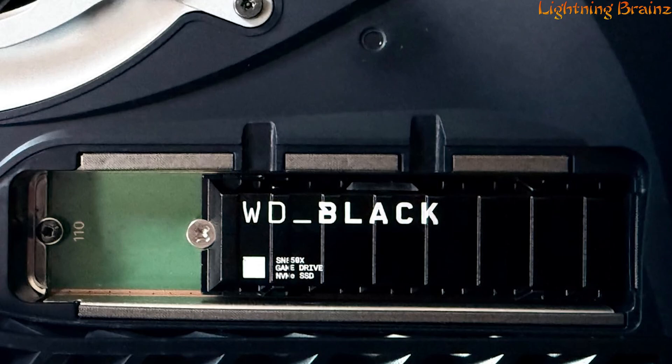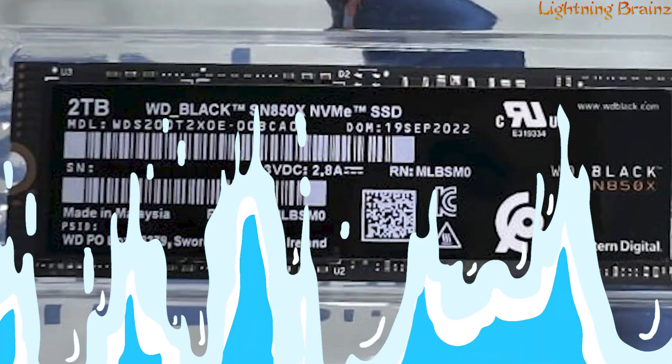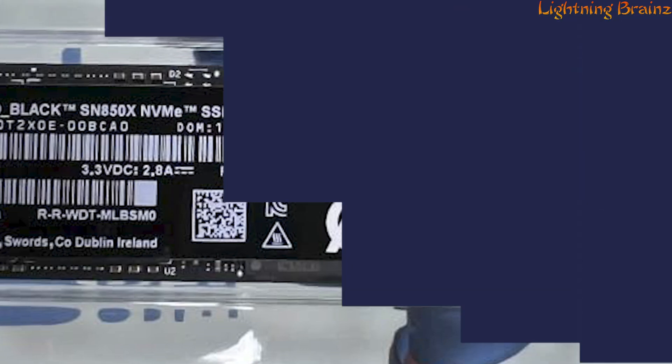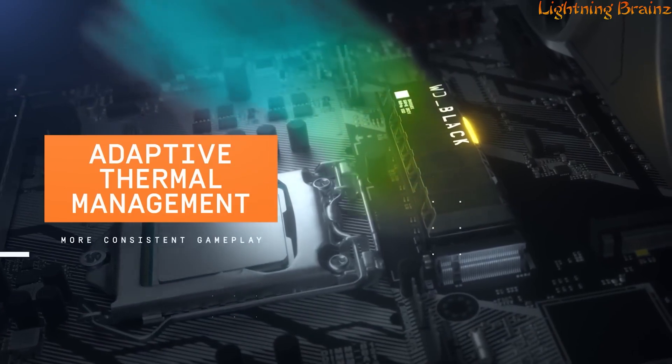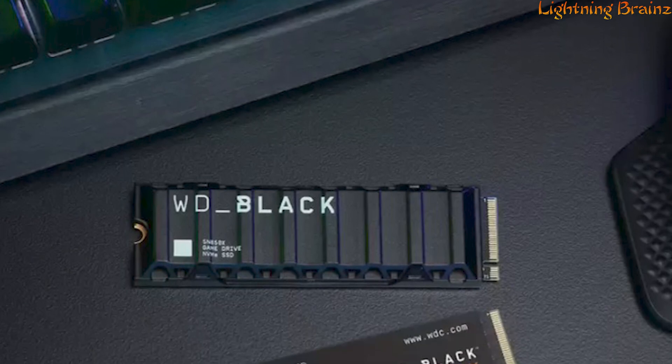The WD Black dashboard offers advanced features including Game Mode 2.0, RGB lighting control, and drive health monitoring. Pioneering features like predictive loading, overhead balancing, and adaptive thermal management provide a forward-looking approach to SSD technology.